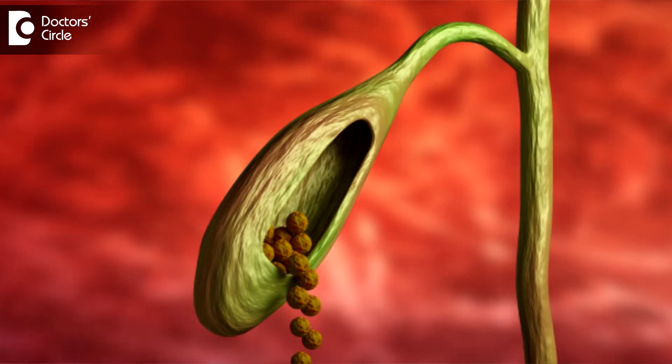Acute cholecystitis is nothing but inflammation and infection of the gallbladder. Most often it is due to gallstones in the gallbladder. Without gallstones it is called acalculous cholecystitis, which is less common.